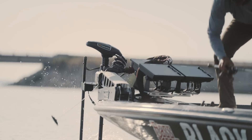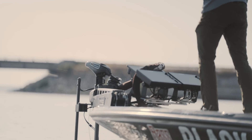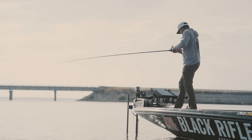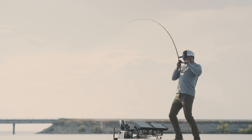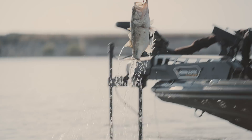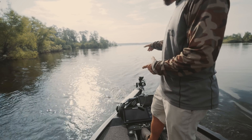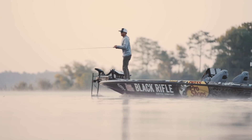The new Quest series of dual 24-36 volt next-generation brushless trolling motors was designed for anglers who demand the best from their equipment. These motors were built to handle bigger waves, stronger wind, and faster current with more thrust and torque than ever before.